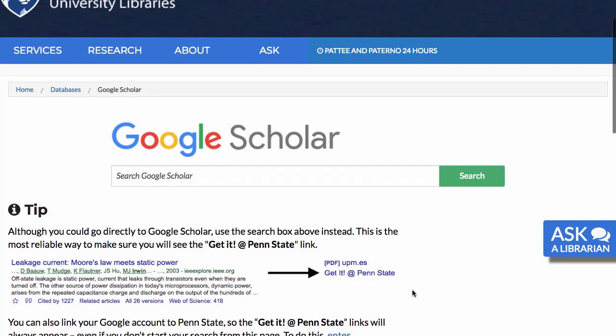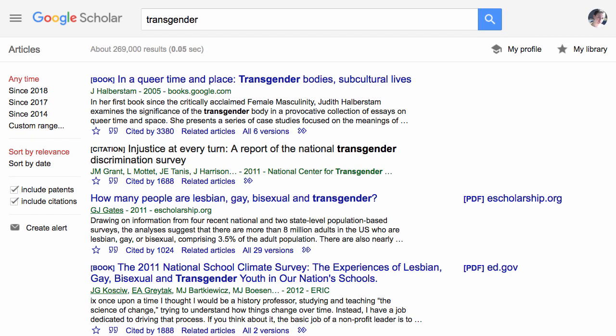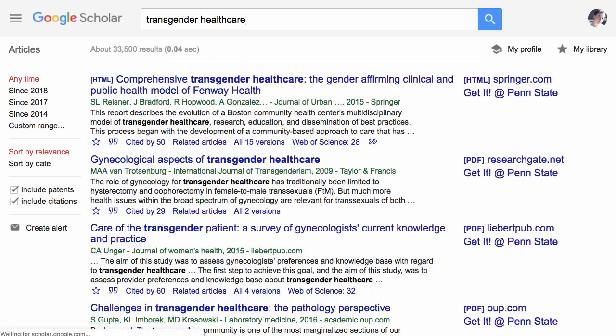As when searching for any scholarly content, Google Scholar tends to give you the best results when your keywords are more focused. As you can see, if I search Google Scholar for the broad concept of transgender, my results vary greatly in subject. By focusing my search to something like healthcare, it greatly streamlines my results.